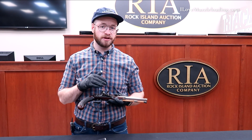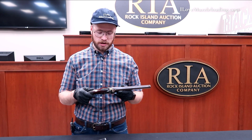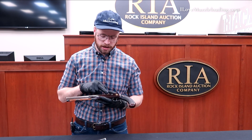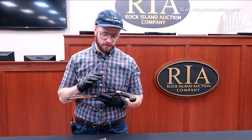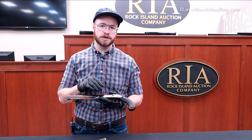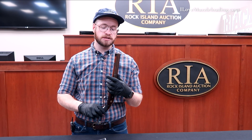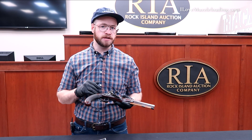We have a nice slightly figured half stock on this pistol. There's really not a whole lot of grain structure except for what we see a little bit here on the side plate side opposite the lock. We just have a little bit of grain texture in there that adds a little bit of visual interest to the stock. But because it's a half stock pistol, it's a rather small pistol, there's not a lot of room for a whole lot of detail on this piece.